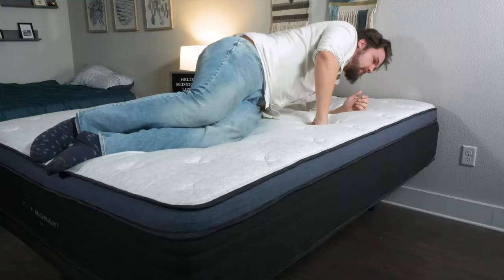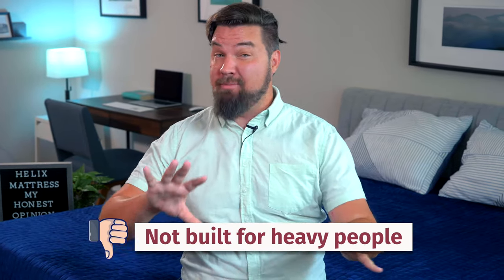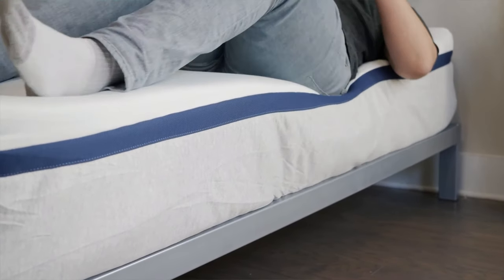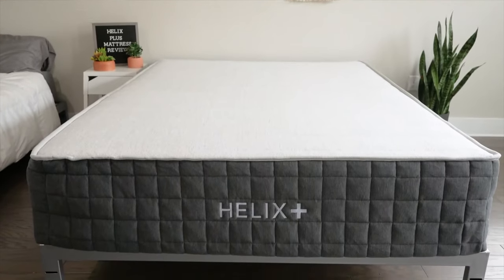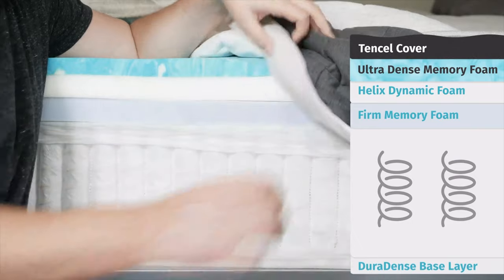You're not going to find zoning in the Helix base mattresses — you'll have to spend more money for the Helix Luxe or Elite models. Lastly, the Helix Midnight and other Helix models are not really built with heavier people in mind. I'm over 270 pounds and they're okay for me, but I think people over 300 pounds will find these mattresses don't work well. The coils aren't supportive enough and the top foams might break down too quickly. Helix does have the Helix Plus made for heavier people, but again, it costs more.